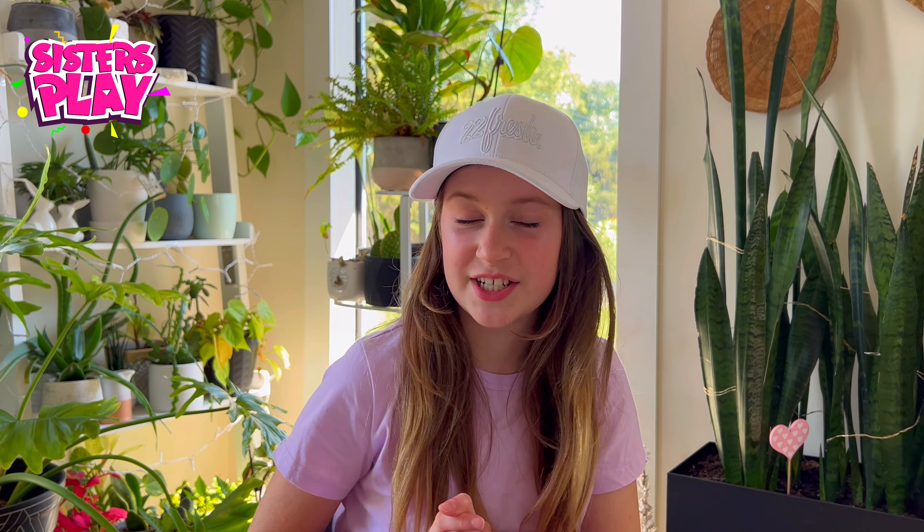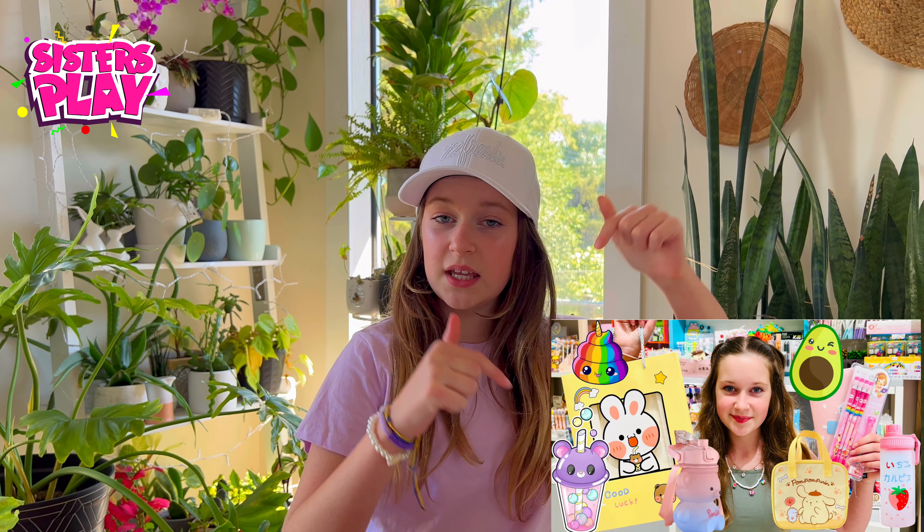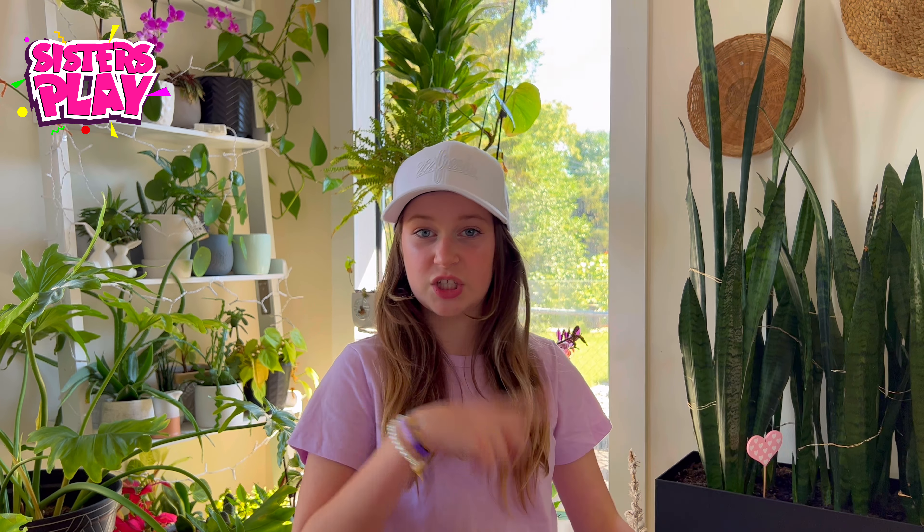Hey guys, welcome back to our channel! Today I'm doing something super exciting. If you've seen our kawaii school supplies video, it's somewhere on our page. We filmed that and it was so exciting because we got so much new kawaii school supplies — last year we got some, but this year we got even more because I'm obsessed with kawaii.